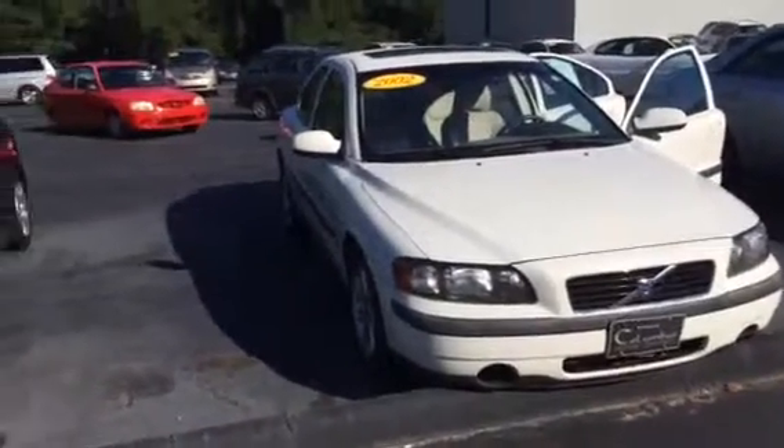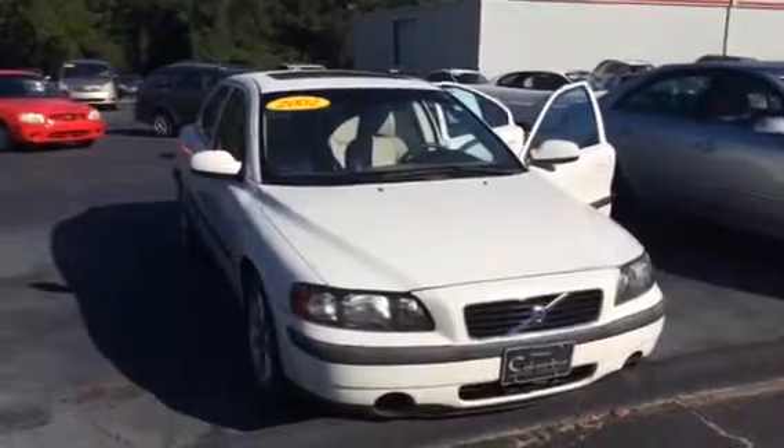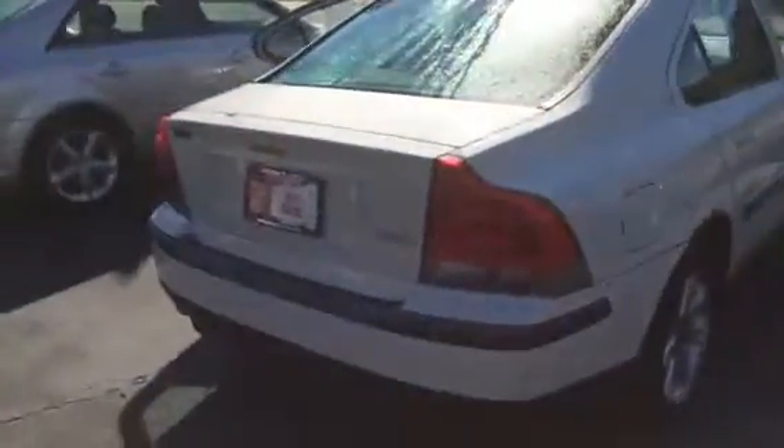Hello, this is Wanda Willard, Grange Toyota, doing a short walk around the 2002 Volvo S60. This vehicle is equipped with your alloy wheels, your power side mirrors. It is a 2.4 sedan, 4-door.